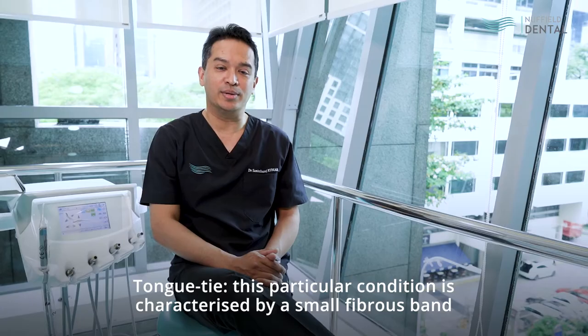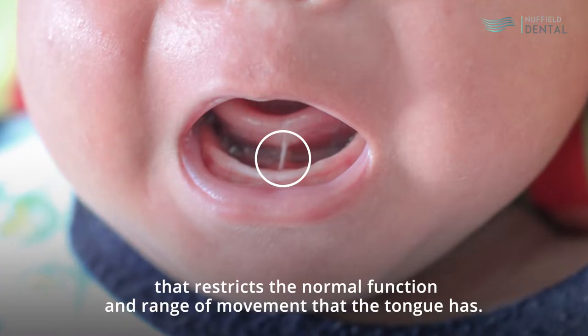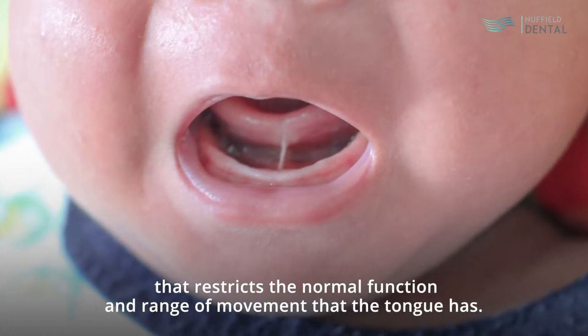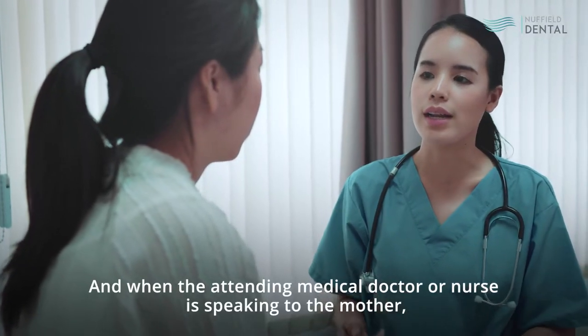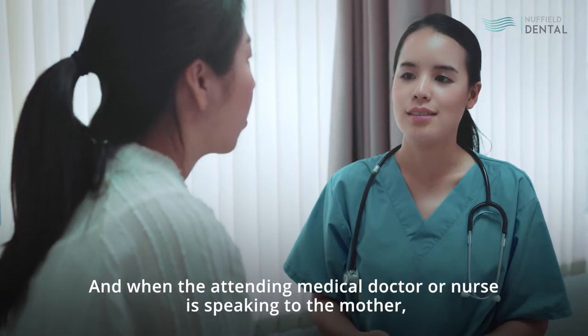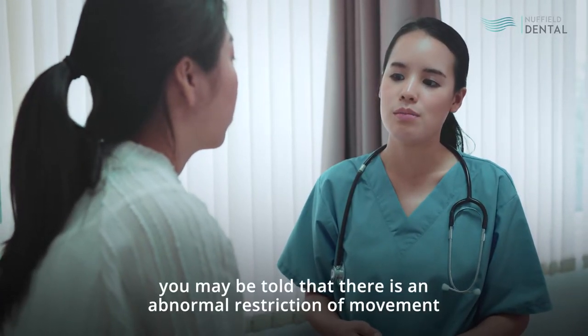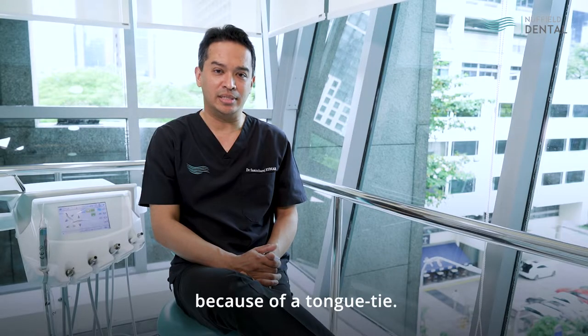Tongue ties — this particular condition is characterized by a small fibrous band that restricts the normal function and range of movement that the tongue has. It frequently presents at childbirth, and when the attending medical doctor or nurse is speaking to the mother, you may be told that there is an abnormal restriction of movement because of a tongue tie.